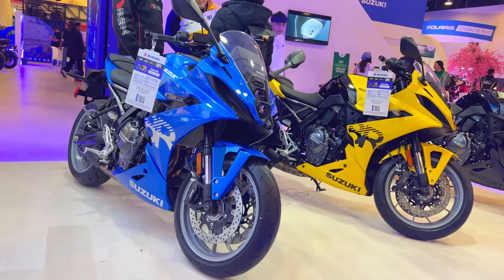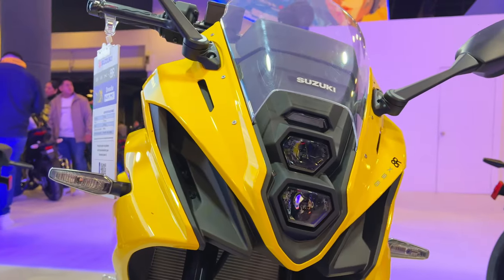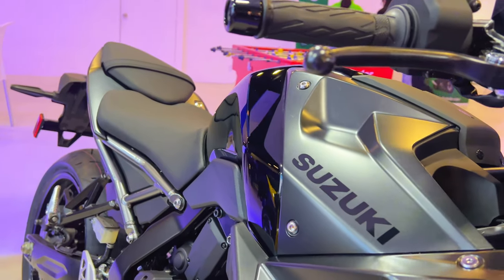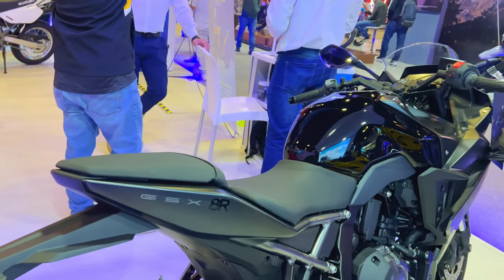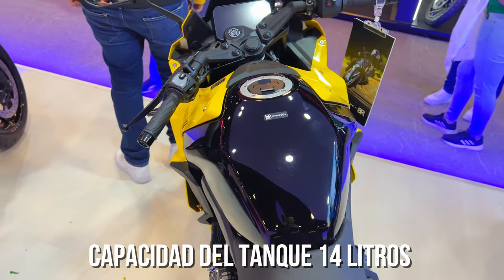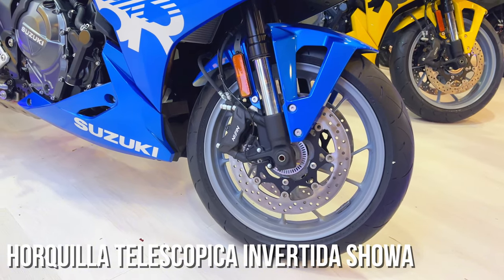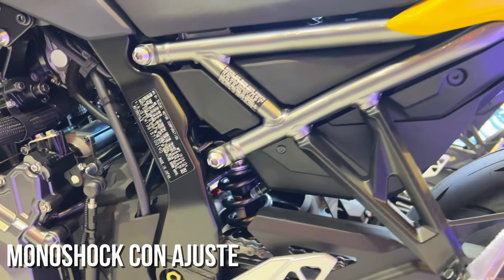It has electronic fuel injection, a liquid-cooled system, and six speeds. The tank capacity is 14 liters. The suspension has an inverted fork at the front and a monoshock with preload adjustment at the rear.